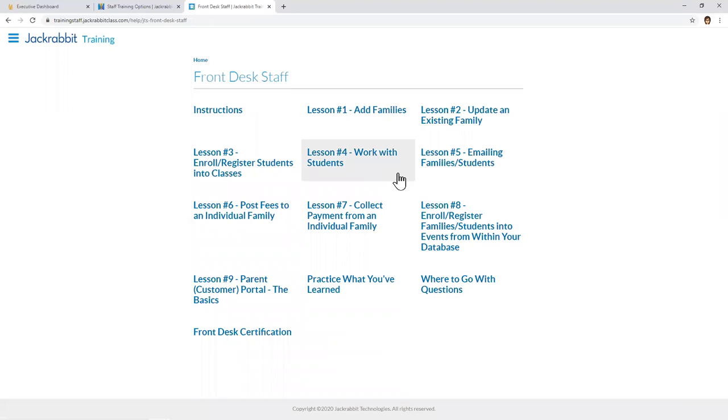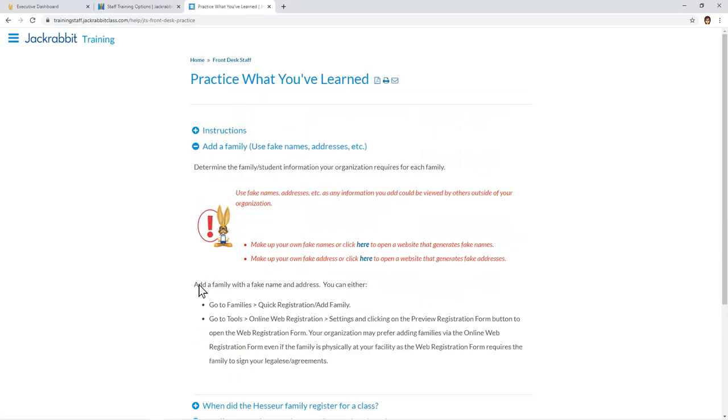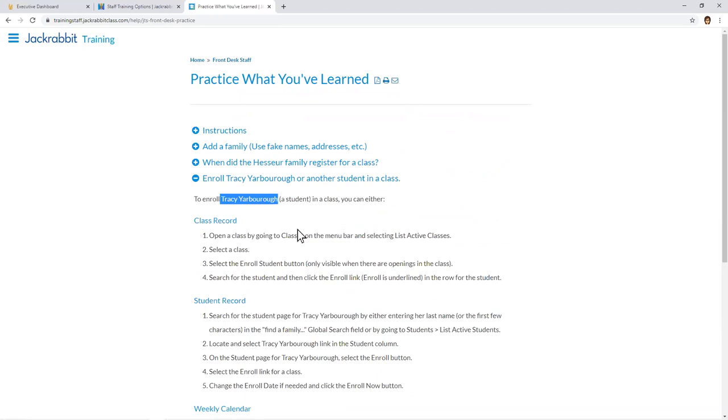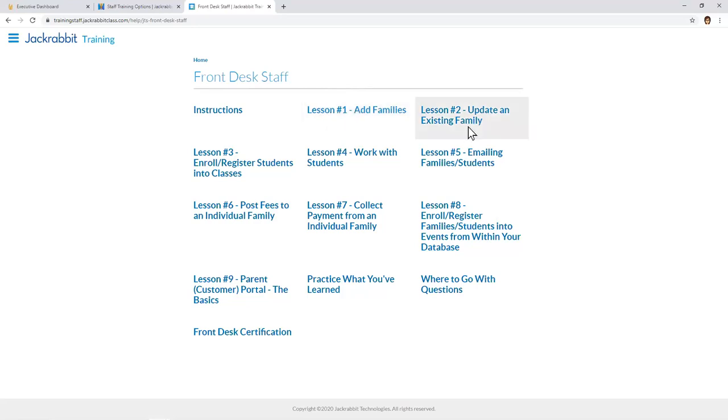Going back to the Front Desk Staff — we have lots of lessons and practice exercises within them. There's also one consolidated article called Practice What You've Learned with all front desk exercises together. Trainees can go through scenarios like adding a fake family to the database or enrolling a student. The training databases already have sample families and students so they can practice. They can do these at the end of all the lessons if they wish.